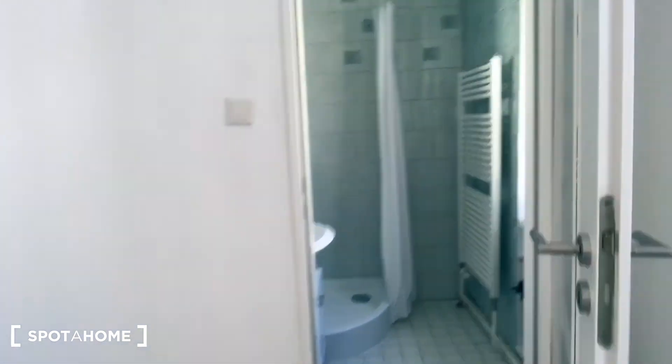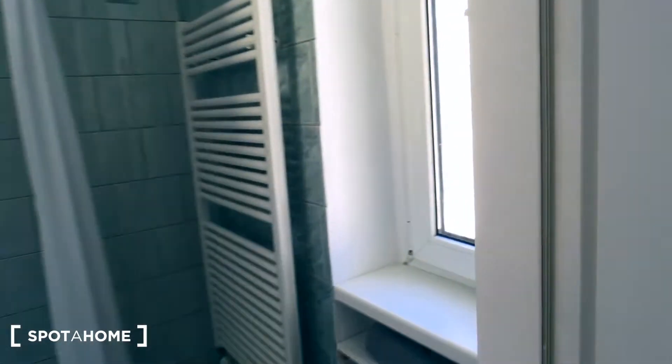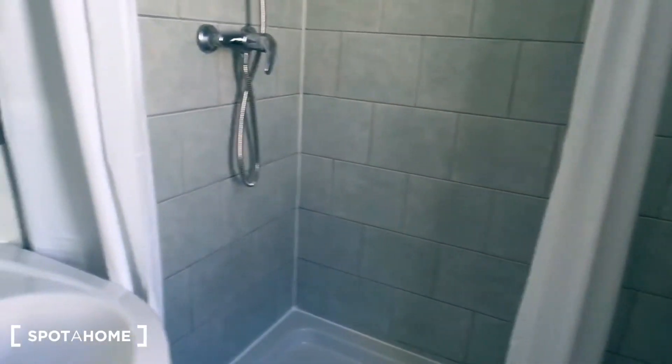And this is the ensuite bathroom. A walk-in shower.